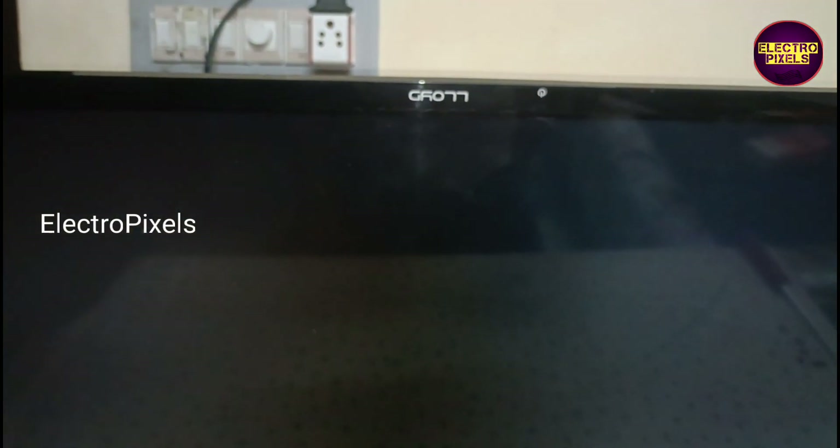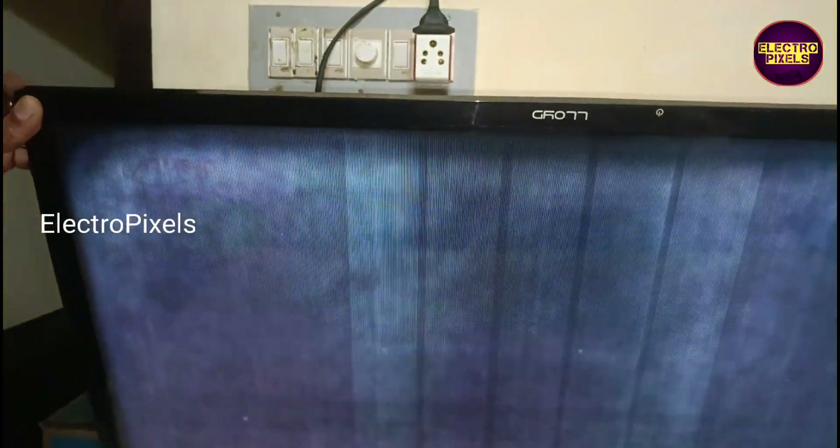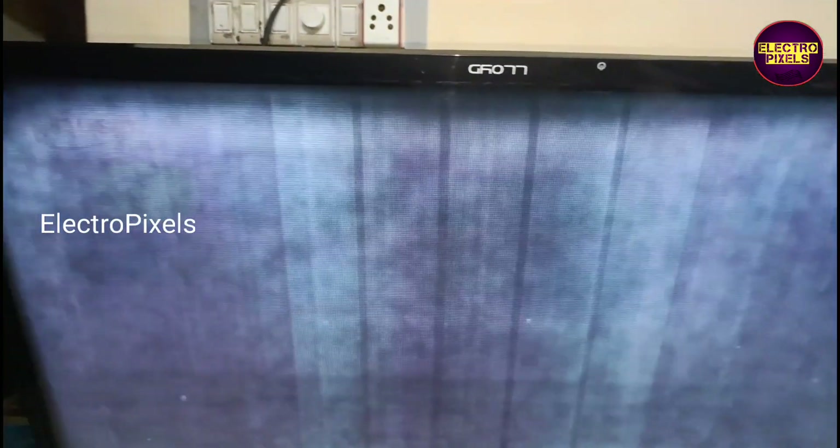Hello friends, once again welcome back to yet another video of Electropixels. Today in this video we are going to repair this 32-inch LED TV that comes to repair with the fault of white shaded picture with no graphics problem. See friends, this is the fault.